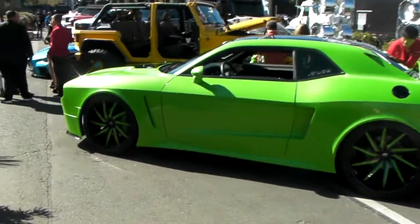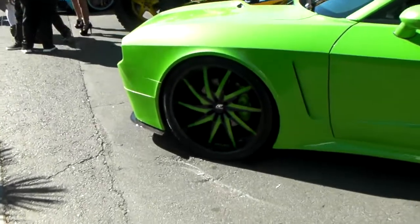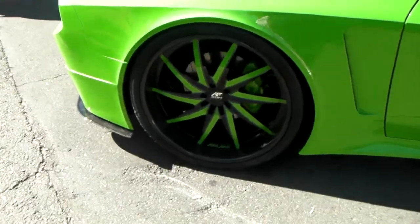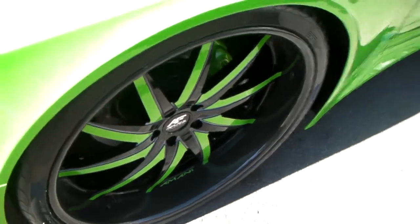It's your boy KB from Dozen Tires TV, and right here we have a brand new Dodge Challenger on the Armani Forge wheels. You can find Armani Forge at DozenTires.com or call us at 877-544-8473.